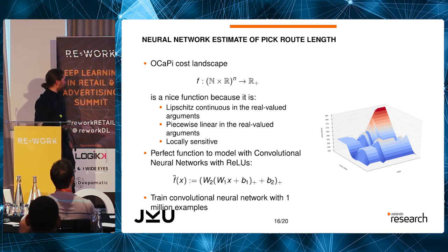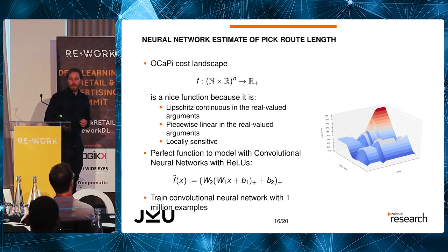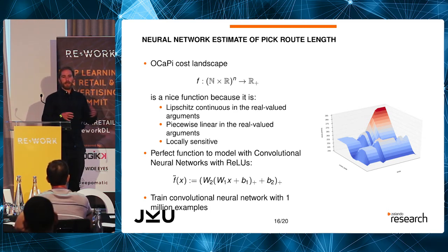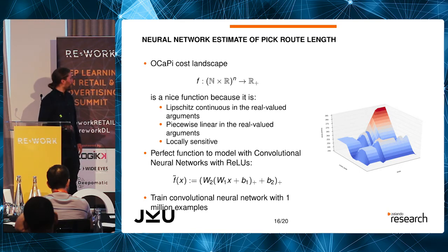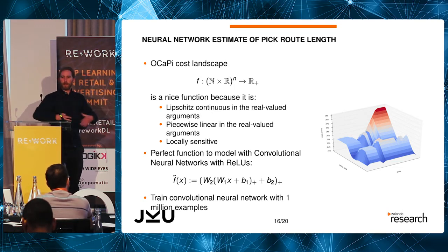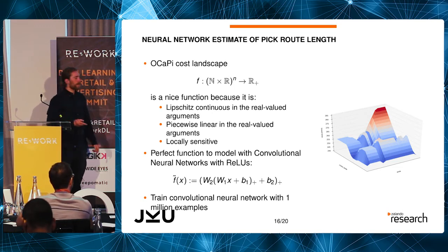Our neural network approach is also interesting because we don't use any customer data or real-world data. We just run the Okapi algorithm on a bunch of AWS machines, generate random pick lists, calculate how long each pick list takes, and produce a million different examples. Then we train the neural network on these million generated examples. It's a black box optimization strategy — we don't care what the algorithm does internally, we just feed input in, get output out, and train the network to learn that function.